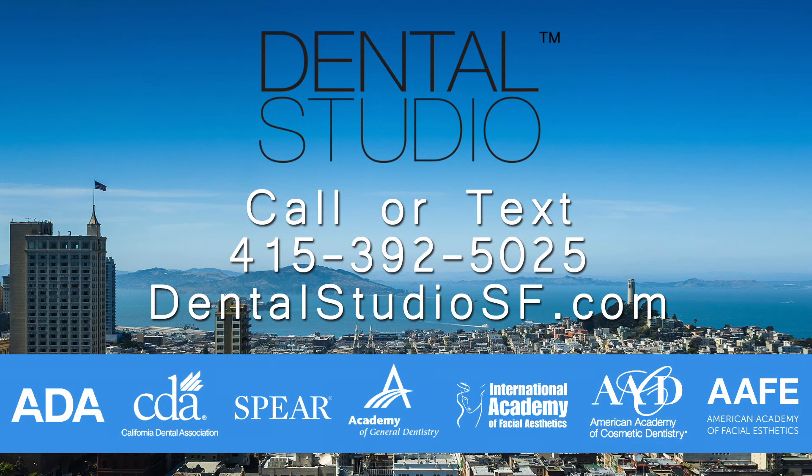If you think you have bruxism and want to learn more about how we can help with your symptoms, please give us a call or text message at 415-392-5025. Visit our practice website at DentalStudioSF.com, follow us on this YouTube channel, and like us on Facebook, Twitter, and Instagram.